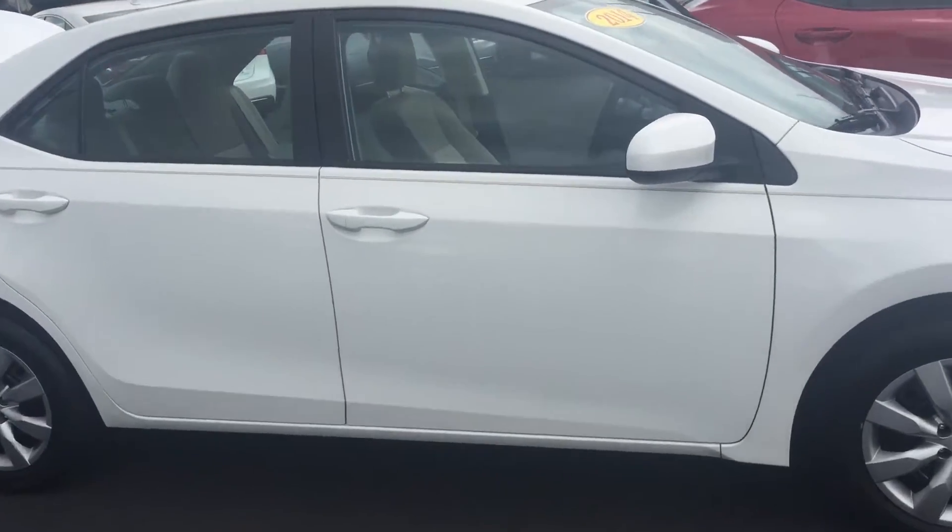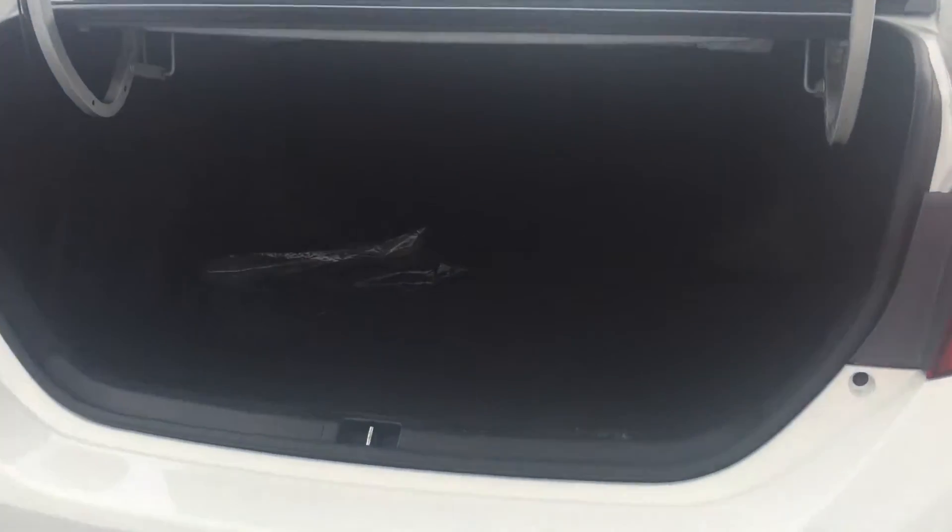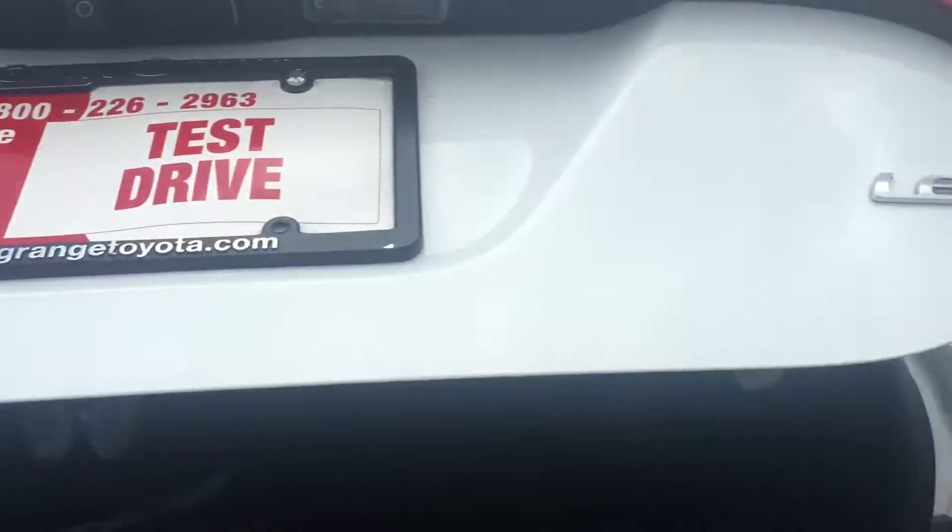It also has a nice little pinstripe down the side that makes it a little more unique — you won't see a lot of these with pinstripes. It has an excellent cargo area and the back seat goes down as well for extra storage.